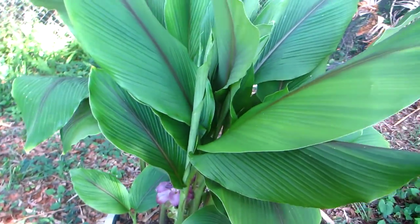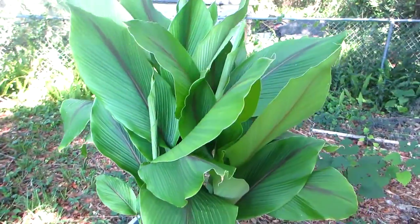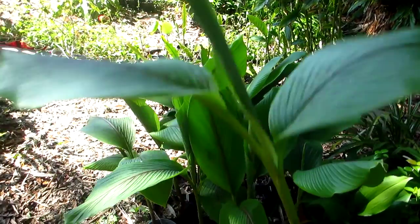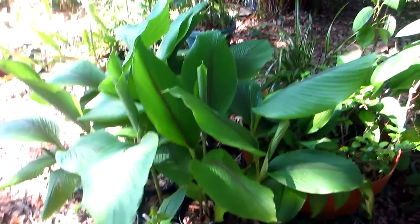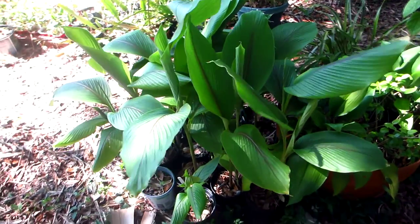Anyway, this is Curcuma petiolata. I've got quite a few of these available in this gallon size here. I would ship these bare roots, probably trimmed way back for cheaper shipping. But that is Curcuma petiolata on Randy's Tropical Plants — thanks, and talk to you later.